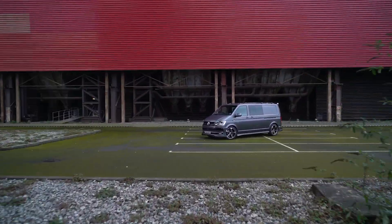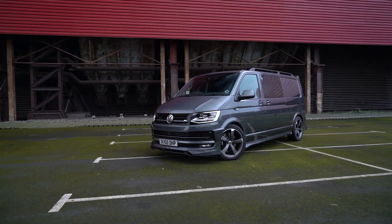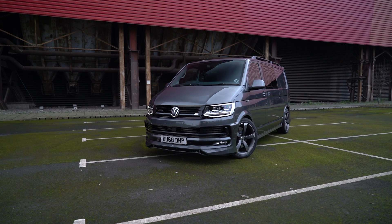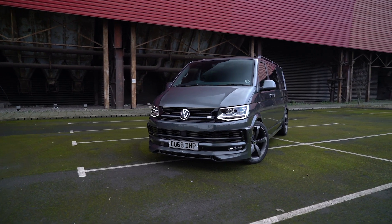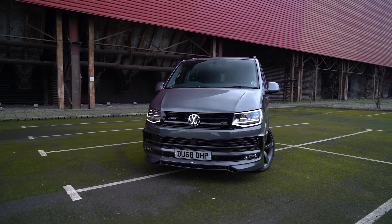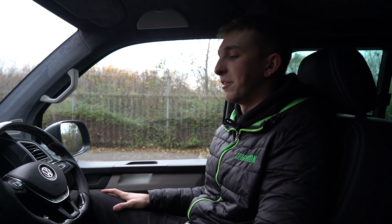Hi folks, a little bit late on vans. We're in something a little bit different today. We are in one of our previous customers' 204 long wheelbase 4Motion vans. This is extremely high spec. It was purchased from us last year but the customer's dropped it off with us last week for some extra little bits he wanted doing.